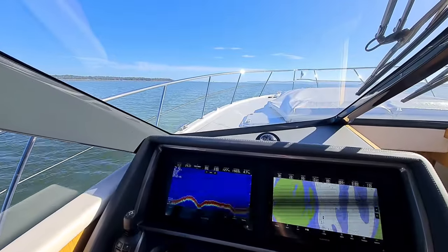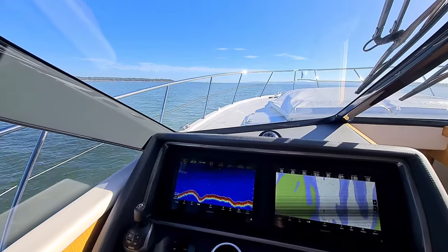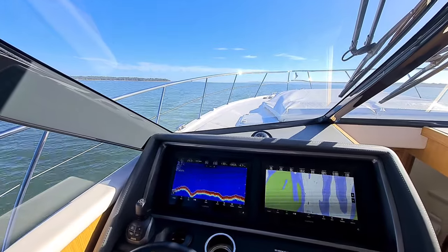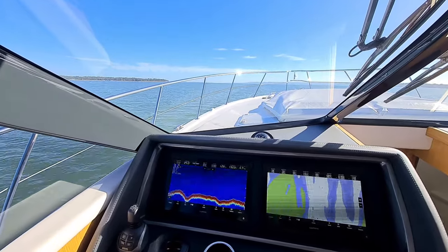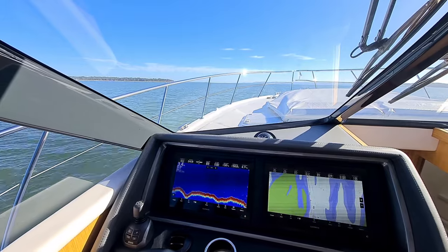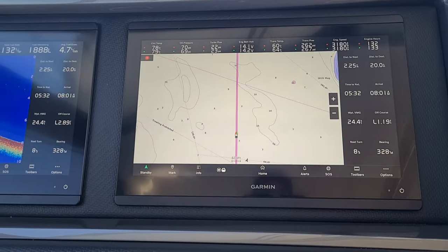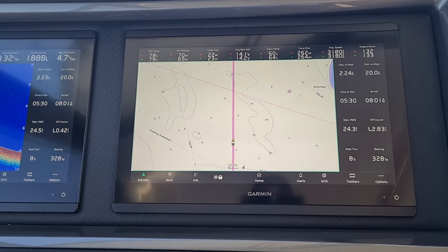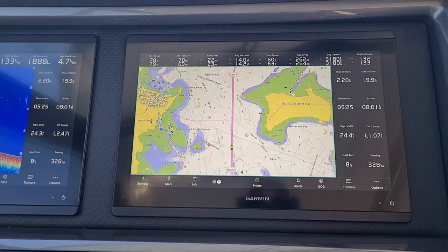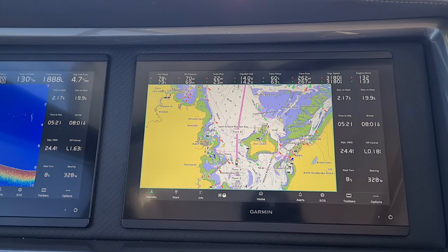Here we are in the southern part of Moreton Bay. We have Coochie Mudlo Island on the port side, and Peel Island further up in front. The 6-knot areas have now finished, we're up on the plane, comfortably cruising at 25 knots — smooth sailing all the way through to Mooloolaba. Now that we're in Moreton Bay with more open water, I've engaged an autopilot route on my Garmin glass bridge screens that'll take me on the western side of Peel Island, across Moreton Bay to Tangalooma, and then through to Mooloolaba.